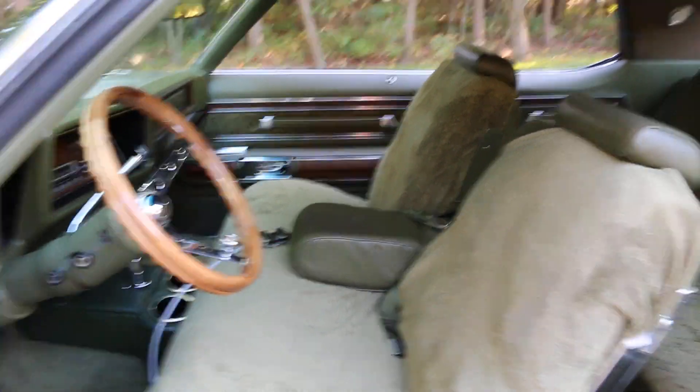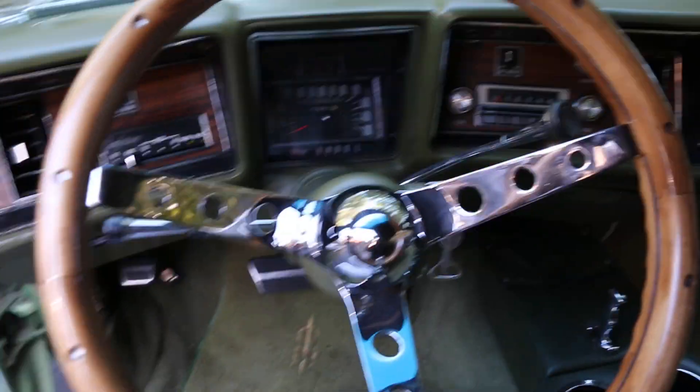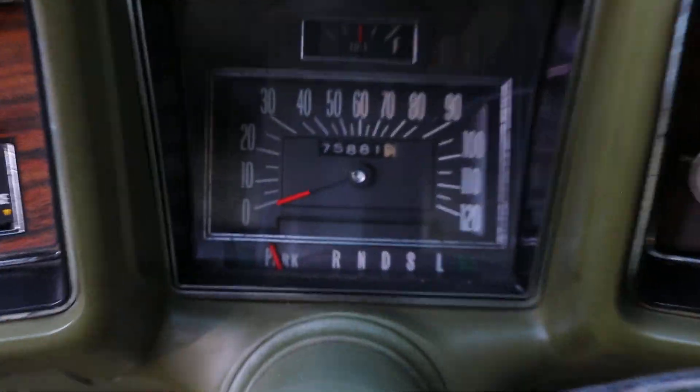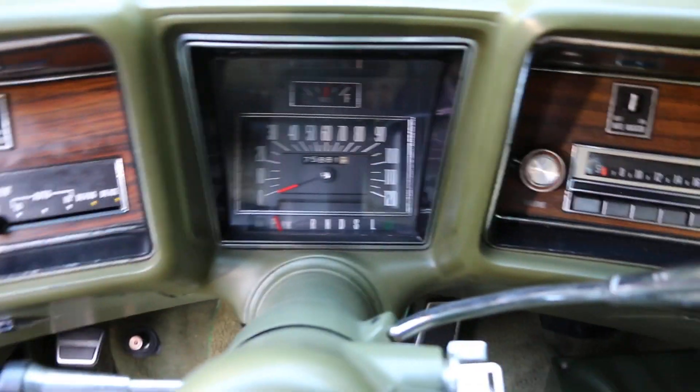Very plush interior. Power everything. It's like a Cadillac. Love the steering wheel. 75,881 miles — that's original miles on this car.